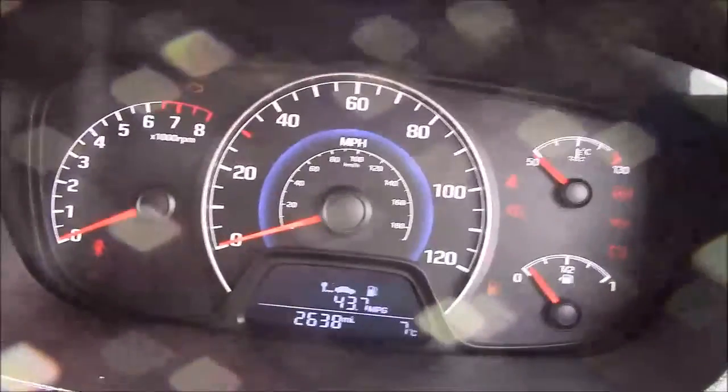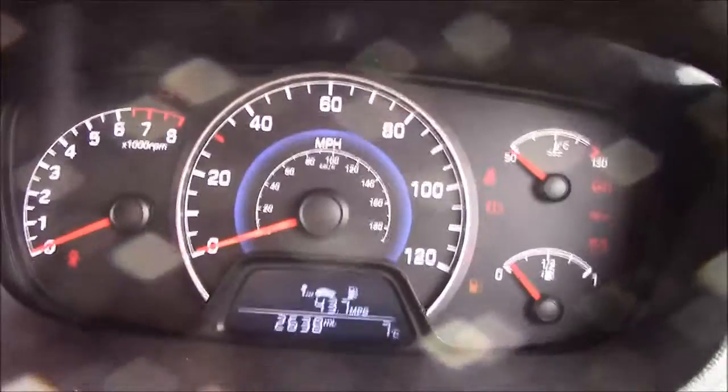Onto the steering wheel, we have your mounted audio controls on the left and everything to do with your cruise control on the right. Last but not least, moving onto the dash — you'll notice this car has your revs on the left and the miles per hour in the centre.